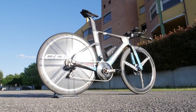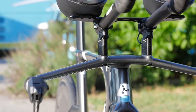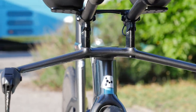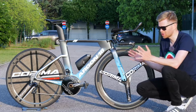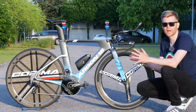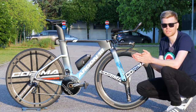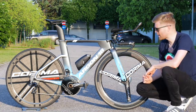Argon 18 also tell me that they've tweaked and worked on the handling characteristics of the bike to improve it, as they feel this is an area where gains can be made. A bike has to handle well so that it can be faster in technical situations on courses, so it'll be interesting to see how it fares once it gets raced.